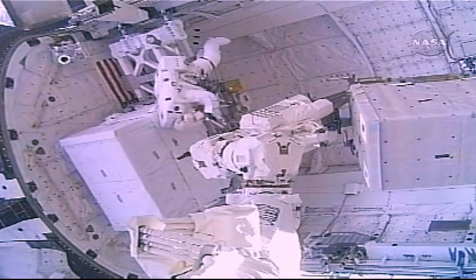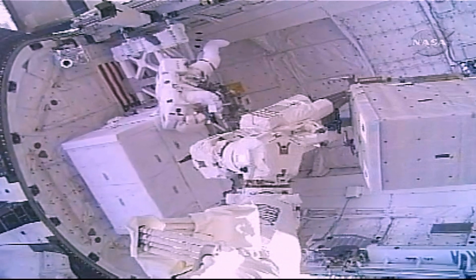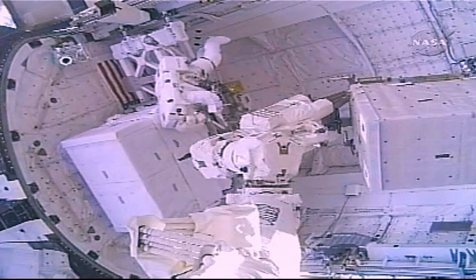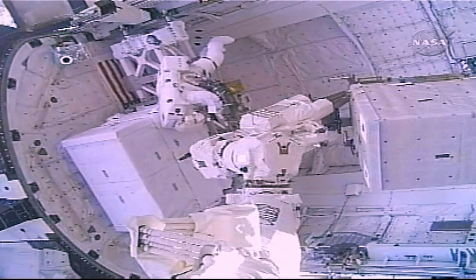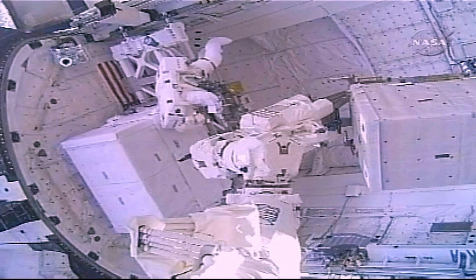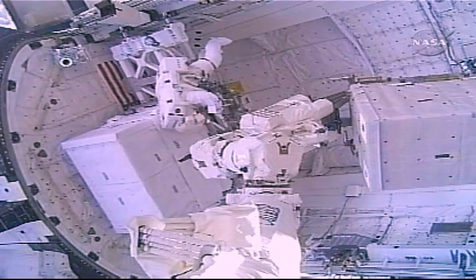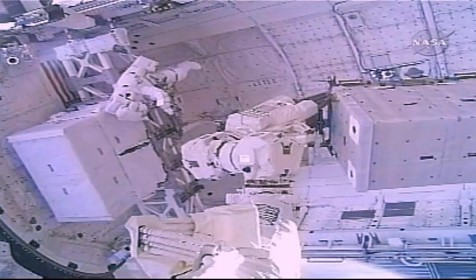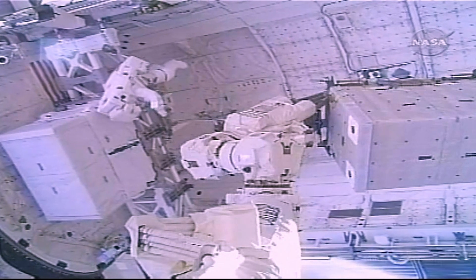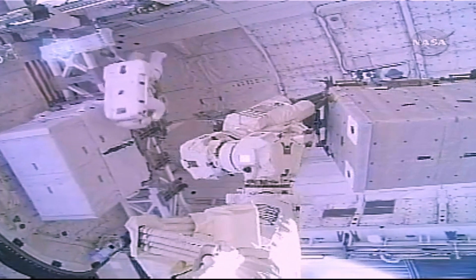Chad is cleared to continue motion out of the payload bay. Moving forward and then up in the payload bay, Nicole is asked to keep an eye on clearance and confirm when there's a good clearance view. Nicole confirms everything is clear of the arm.